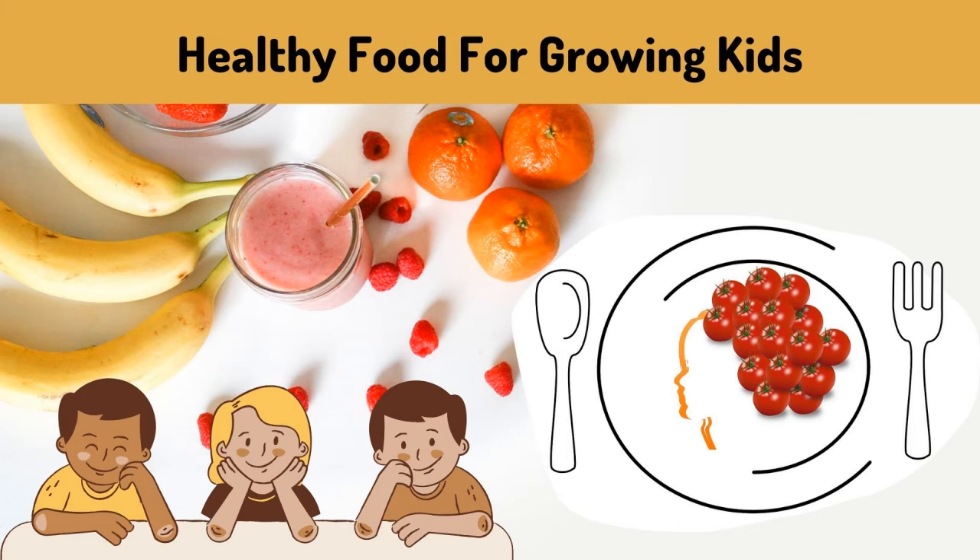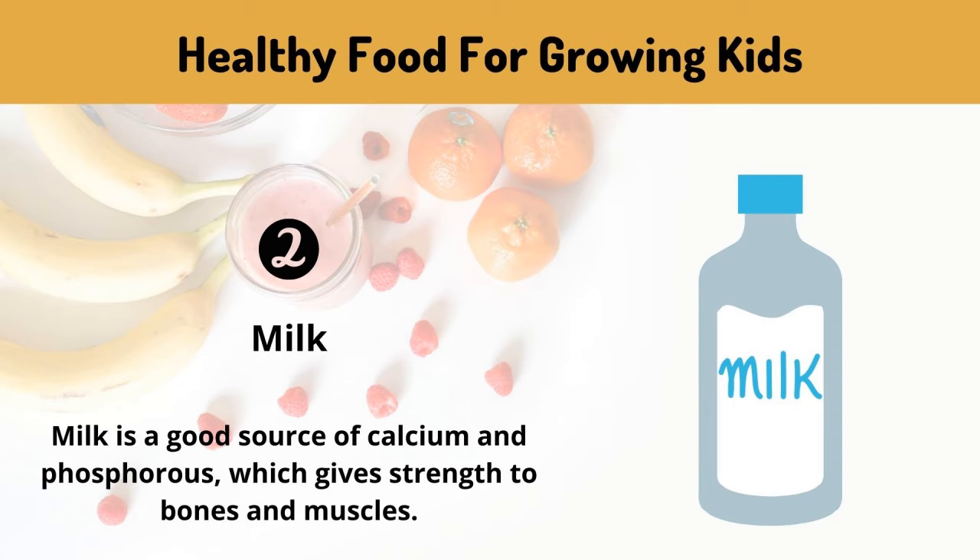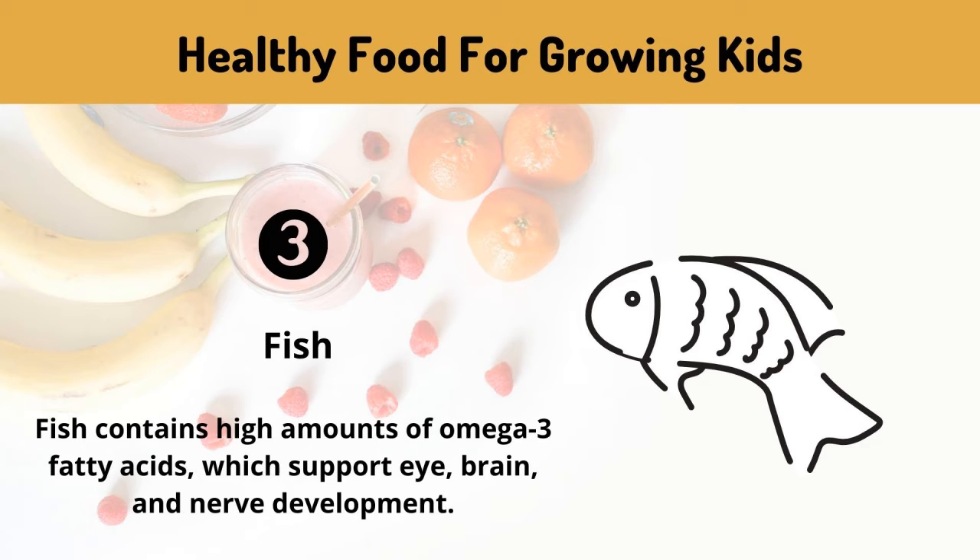Healthy food for growing kids. Eggs: eggs fulfill the need for protein, choline, and essential fatty acids in children. Milk: milk is a good source of calcium and phosphorus, which gives strength to bones and muscles.